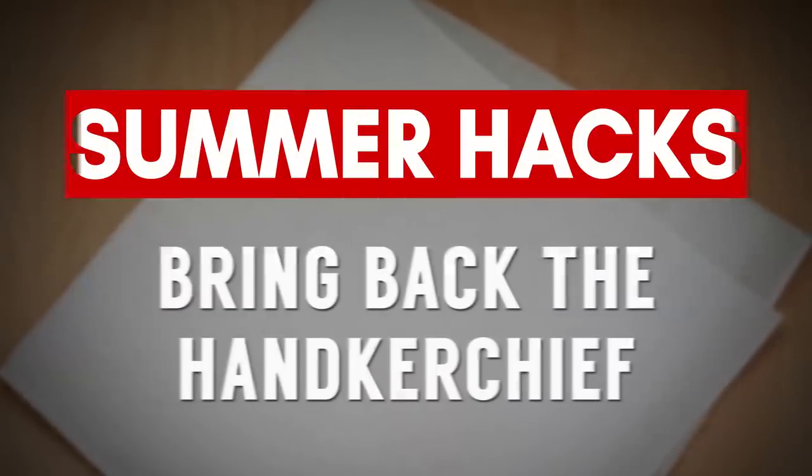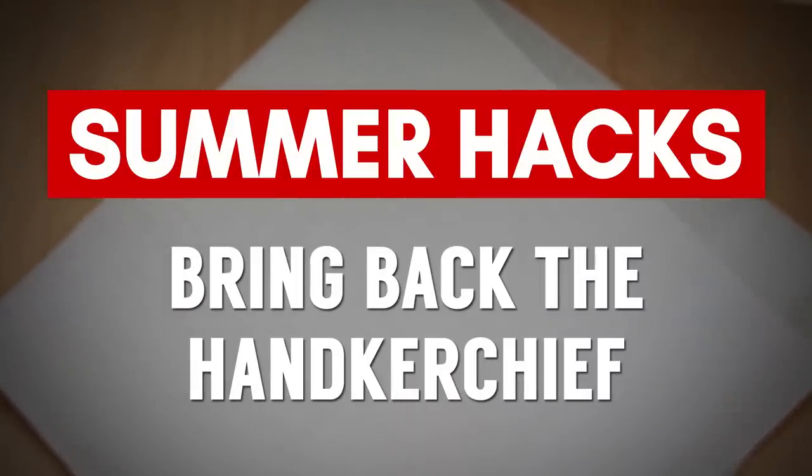Next up, bring back the handkerchief. Carry it in your back pocket so whenever you're sweating, you can take a cotton handkerchief and just wipe away the sweat. Your grandfather knew this hack — it's time you brought it back. And if that's not your cup of tea, carry around a simple deodorizing wipe. These also work great when traveling and you need to clean off your armpit area.